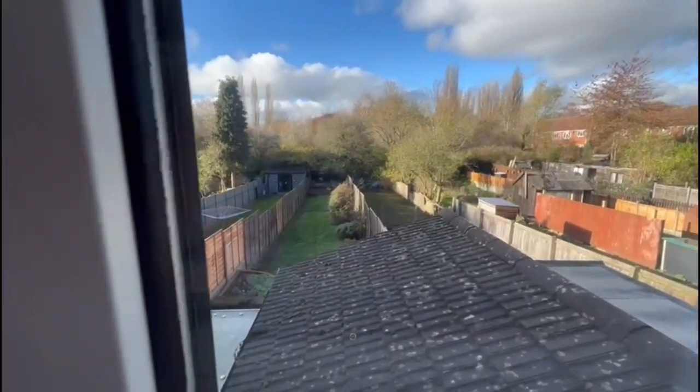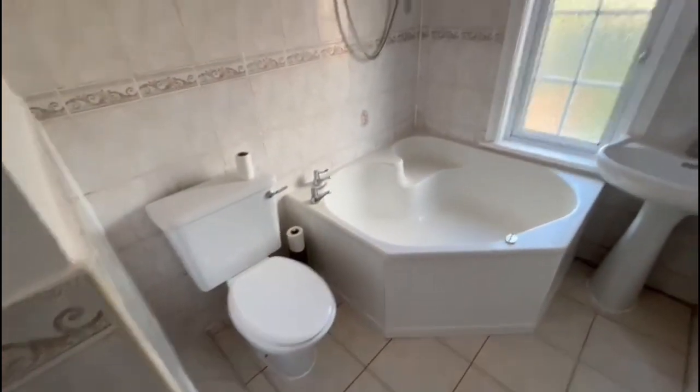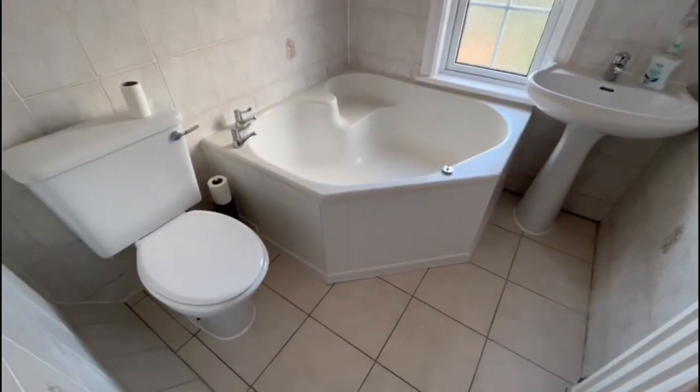Quick glimpse of the back — we'll go up around a bit. And your bathroom — shower over bath, it's all fully tiled. That's the bathroom.